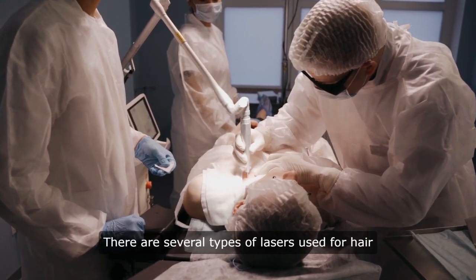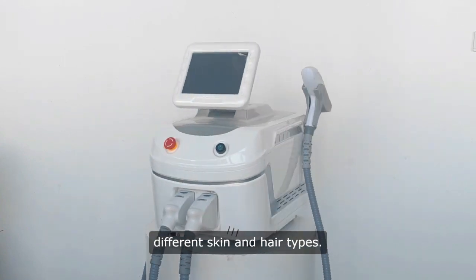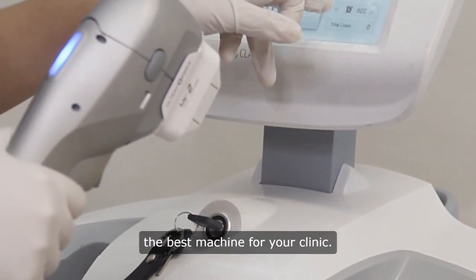There are several types of lasers used for hair removal, each suited for different skin and hair types. This video will help you understand the various lasers and their applications to choose the best machine for your clinic.